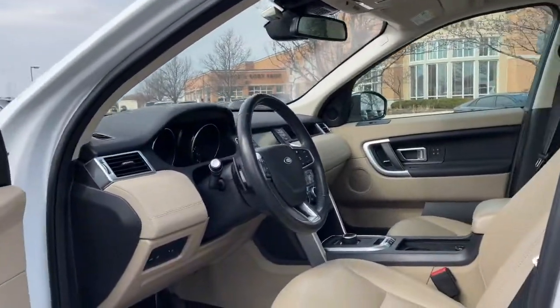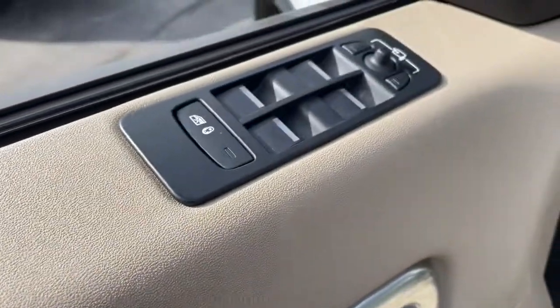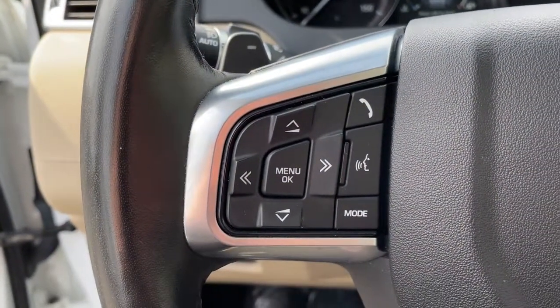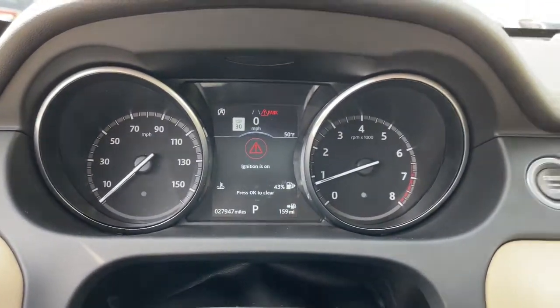Enjoy a view of this boldly stylish Land Rover Discovery Sport — the compact luxury SUV that offers impressive off-road capability and upscale comfort. Equipped with all-wheel drive, a plush cabin, and desirable safety and infotainment features, this intrepid exploration machine is sublimely satisfying to drive.